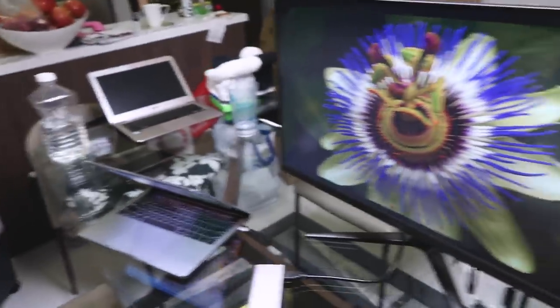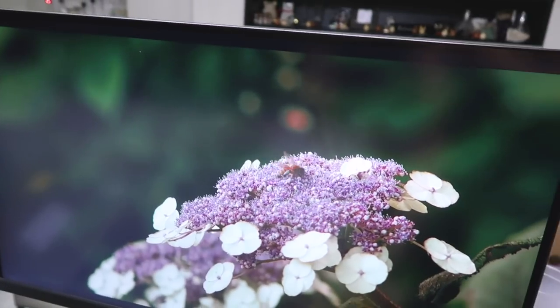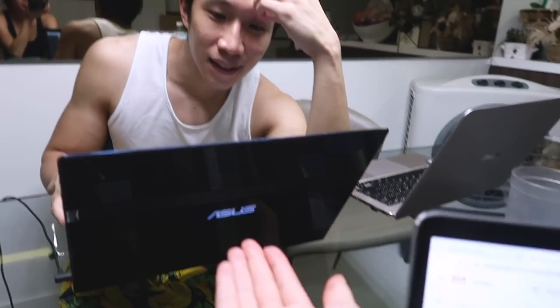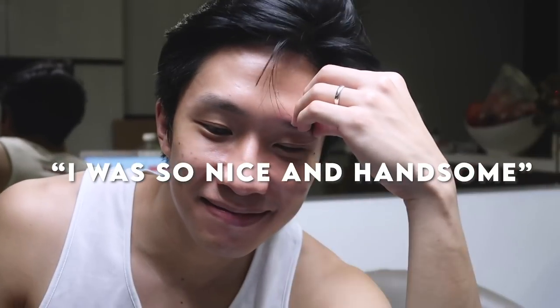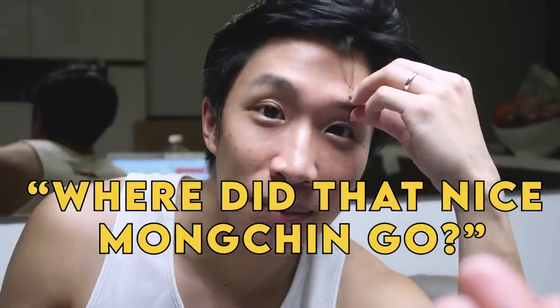Someone bought a new computer screen and I don't know what he's watching. He dug out his old comb and he's looking at his old SMU presentations. Are you thinking, wow, I was so smart back then, I was so nice and handsome? I would buy my girlfriend bubble tea and send her home and send her to school every day. Where did that nice Matthias go? Where did that nice Mongchin go?